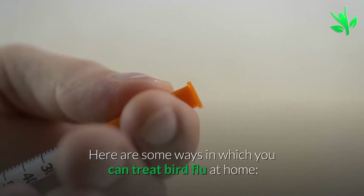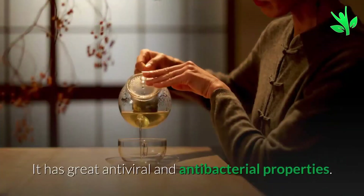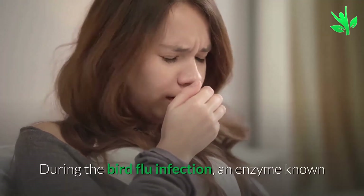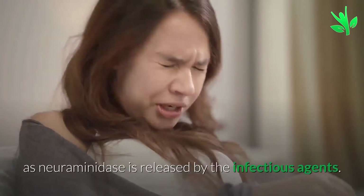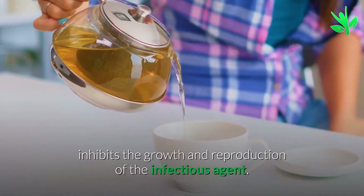Here are some ways in which you can treat bird flu at home. Remedy 1: Green Tea. It has great antiviral and antibacterial properties. During the bird flu infection, an enzyme known as neuraminidase is released by the infectious agents. Green tea helps to inhibit the release of this enzyme and in return inhibits the growth and reproduction of the infectious agent.